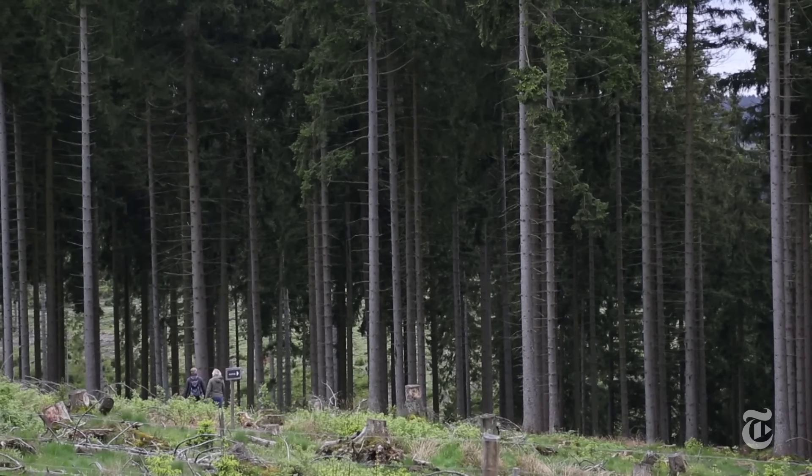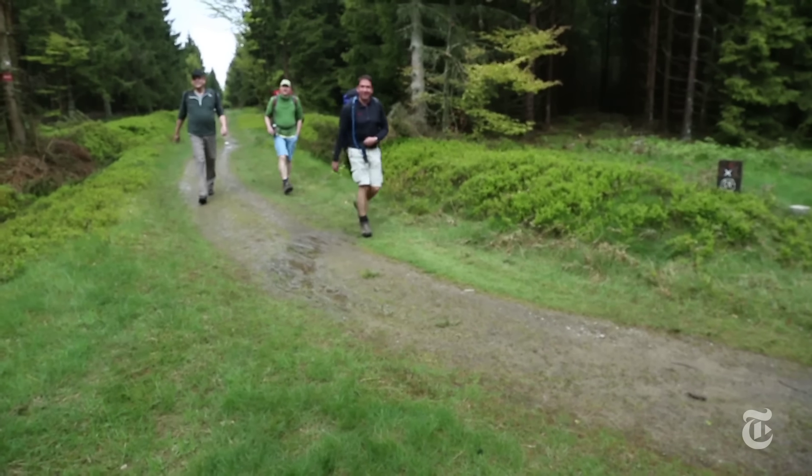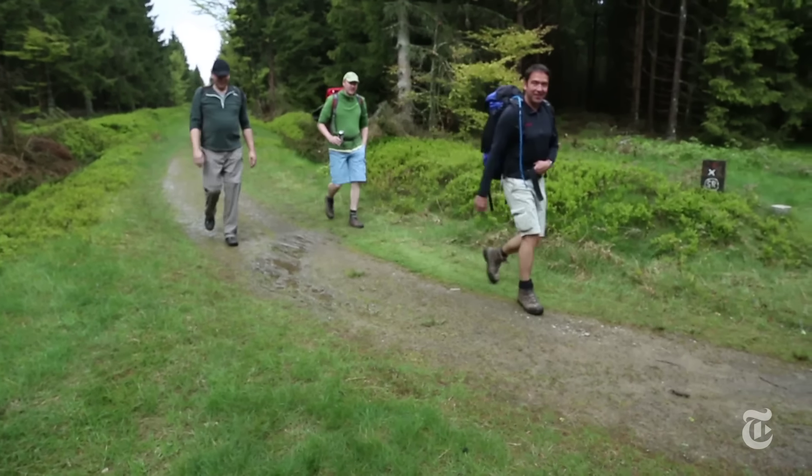The animals have been welcomed by many here, although sightings have been rare. We are hiking and we didn't see the bison. If we see them I think it's interesting, but for that we are not here.